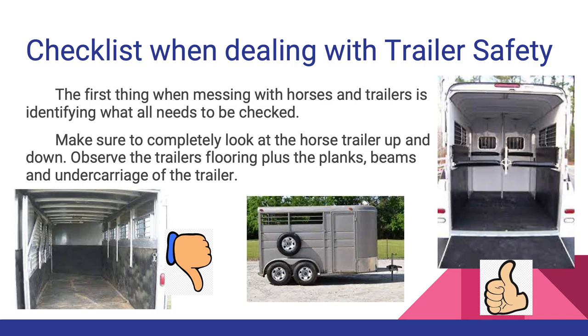Checklist when dealing with trailer safety: the first thing is identifying what all needs to be checked. Make sure to completely look at the horse trailer up and down. Observe the trailer's flooring plus the planks, beams, and undercarriage of the trailer. You also want to make sure that the hitch is solid and in good condition, and that there are no cracks or excessive rust on the undercarriage of the trailer.